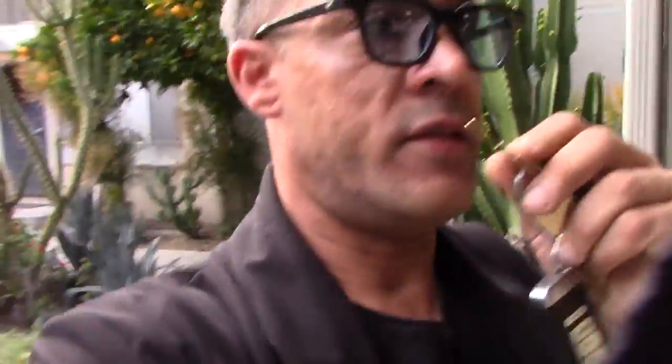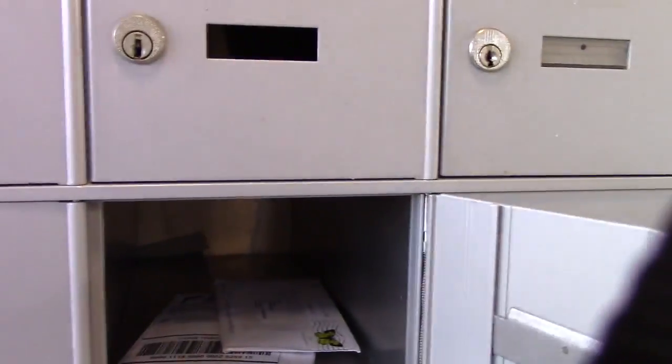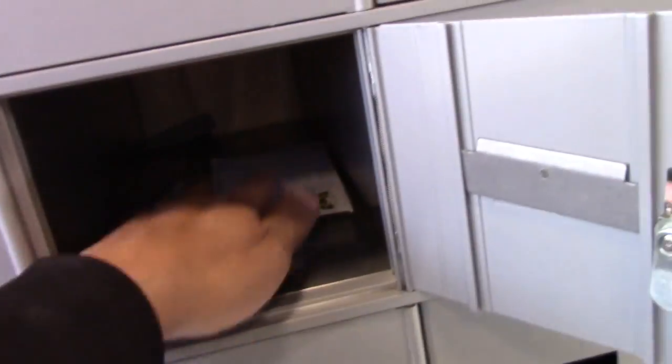Time to check the mail — I think I got a check in the mail, or at least there's some money in here. You guys know I like my coins. Got me some coins, I got some money.